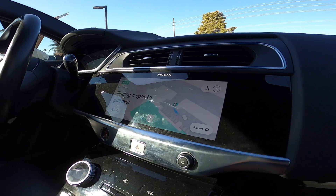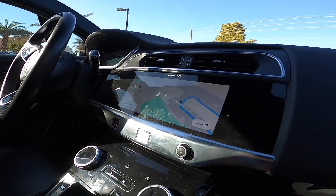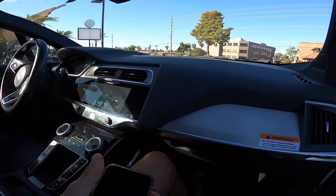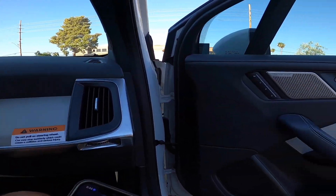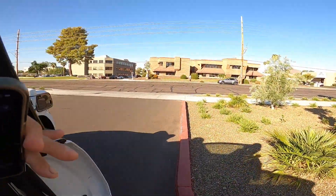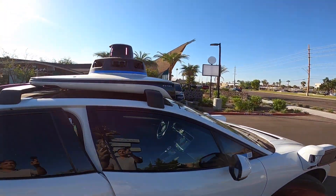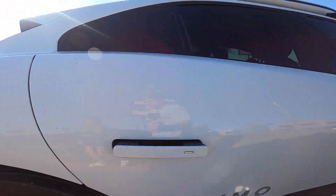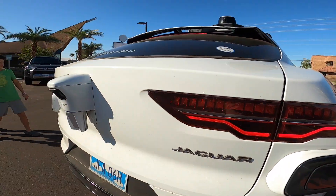All in all, it was a pretty safe, pretty easy ride. They have a promotion going where it's only $5 during the day, so it was definitely worth it in terms of cost. But there are still a few bugs to be worked out, and I'm not sure I'd do this every time I needed a car.